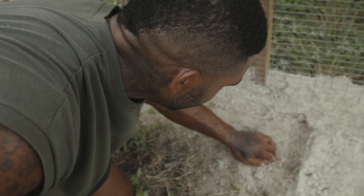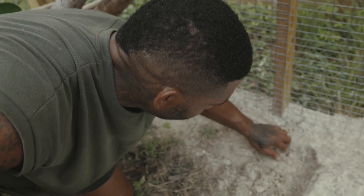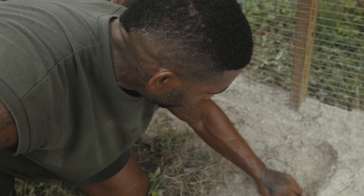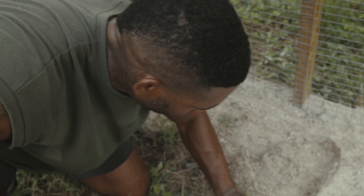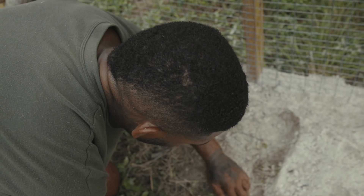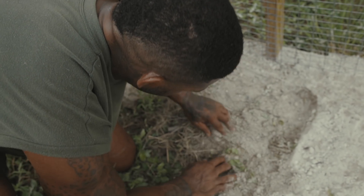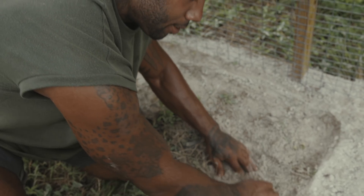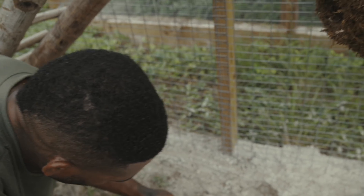Their population is declining from people eating eggs, from natural predators, from invasive species like dogs and cats where these guys come from. Feral dogs and feral cats roam through and dig these nests up and eat the eggs. Their natural habitats are also being destroyed.